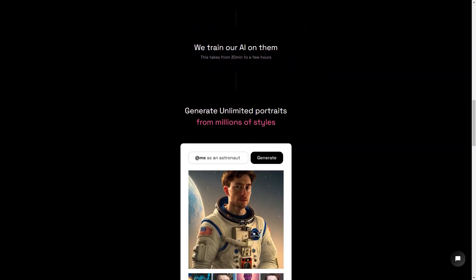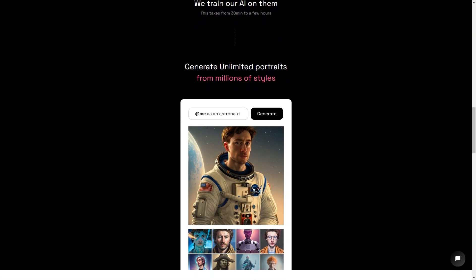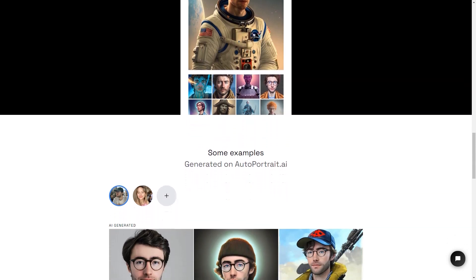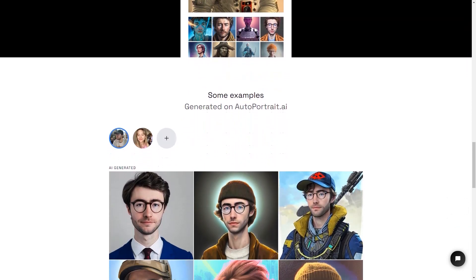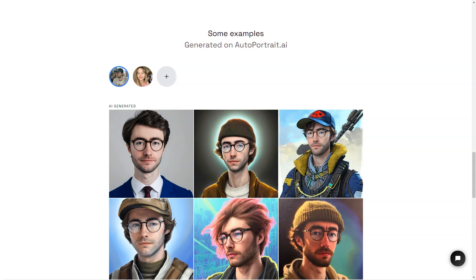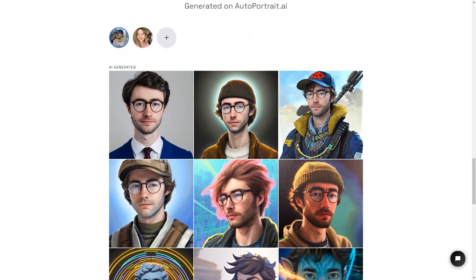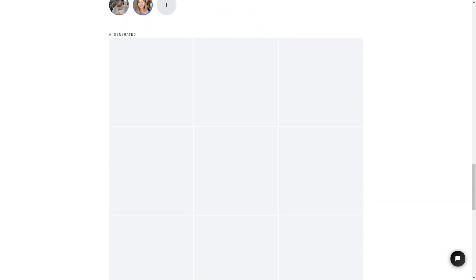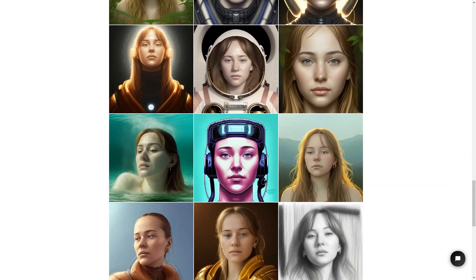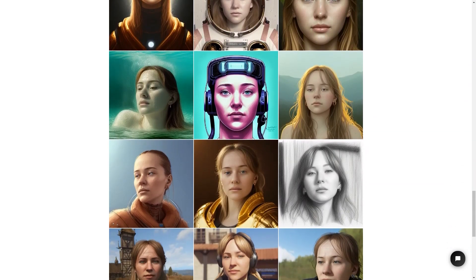The AI uses these photos to create a digital version of you that can be customized in endless ways. You can choose from millions of presets and styles, or you can even create your own custom style. The AI is super smart so it keeps learning and improving with every portrait it generates. So the more you use AutoPortrait.ai, the more personalized and unique your images will become. The creators, Zeke and Victor Timset, have ensured that the service is secure and trustworthy, implementing industry standard encryption methods to protect your data and payments.